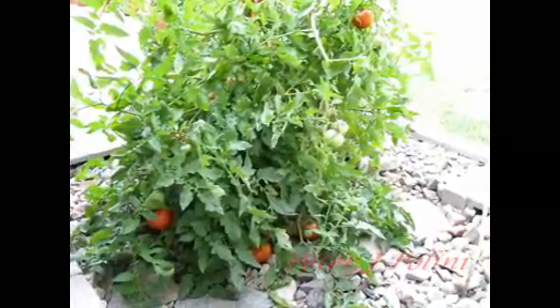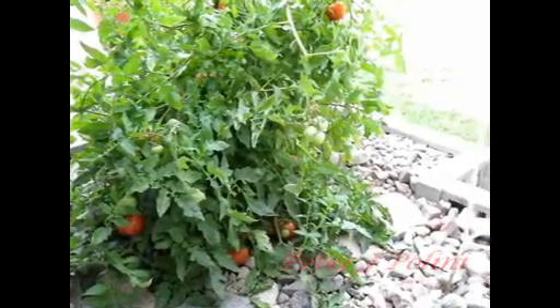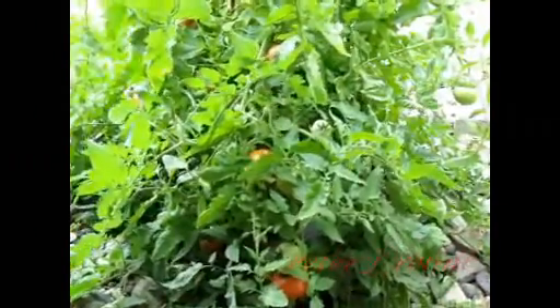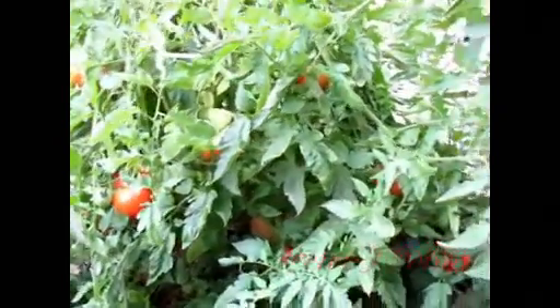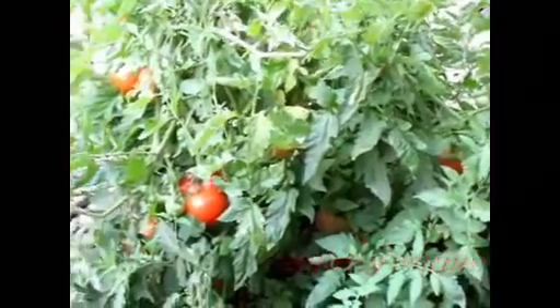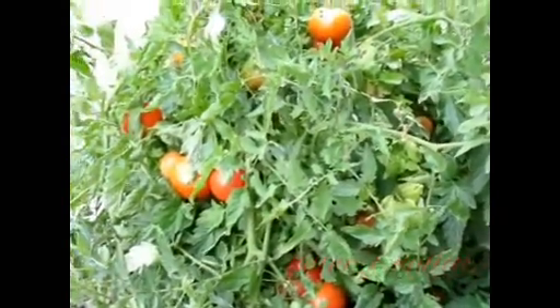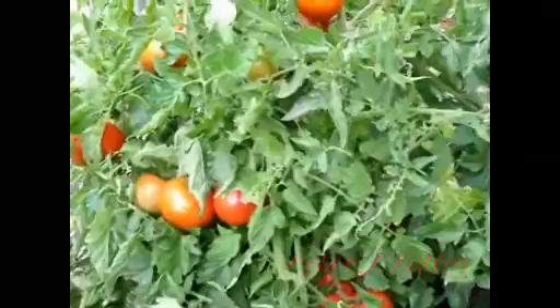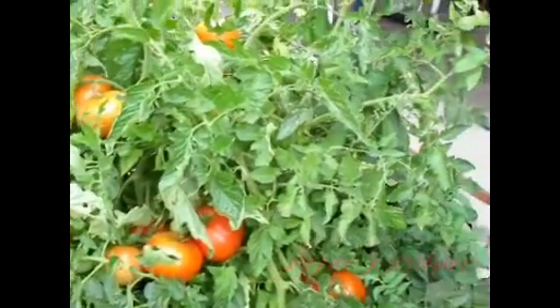And here's my big beef tomatoes. I've already gotten about four colander-fulls already. Look at all those red tomatoes. Look at that bunch. Nice big tomatoes.